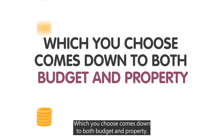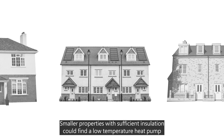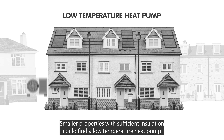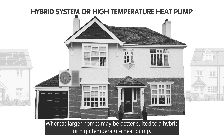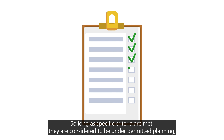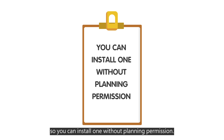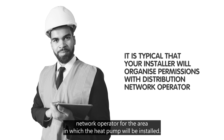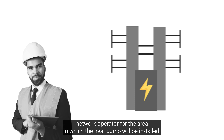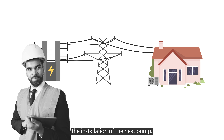Which you choose comes down to both budget and property. Smaller properties with sufficient insulation could find a low temperature heat pump is the best option, whereas larger homes may be better suited to a hybrid or high temperature heat pump. So long as specific criteria are met, they are considered to be under permitted planning, so you can install one without planning permission. However, you will need permission from the distribution network operator for the area in which the heat pump will be installed, to ensure that the local power infrastructure is capable of handling the installation.